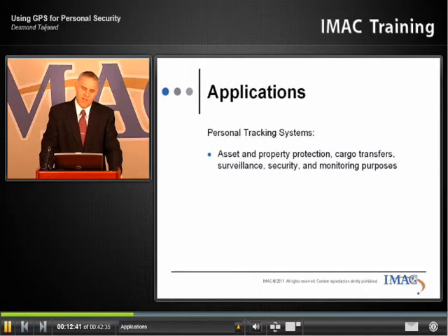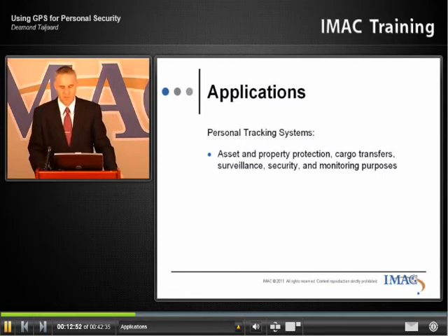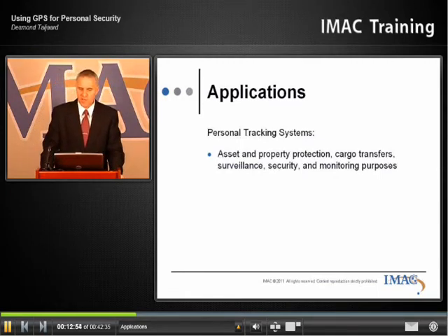You typically use the personal tracking systems in assets, property protection, cargo transfers, surveillance, security, and monitoring purposes. A couple of examples: right now high-value shipments, whether it be art, it could be racehorses, anything of value.